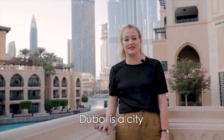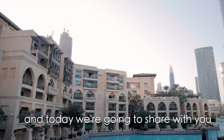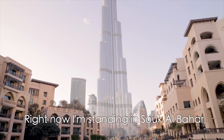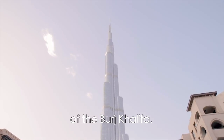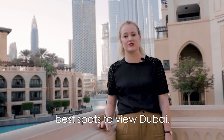Hi everyone! Dubai is a city with plenty of spectacular views. Some viewpoints are better than others and today we're going to share with you some of the best views in Dubai. Right now I'm standing in Souk Al Bahar and it's got a spectacular view of the Burj Khalifa. The rest of the Dubai Travel Advice crew will share some of the other best spots to view Dubai.